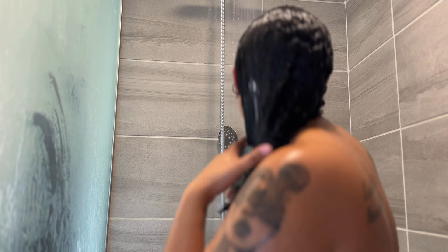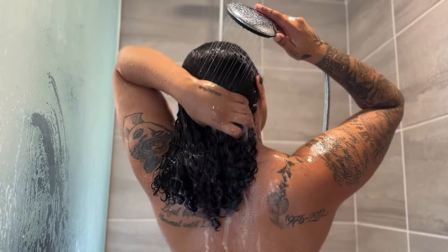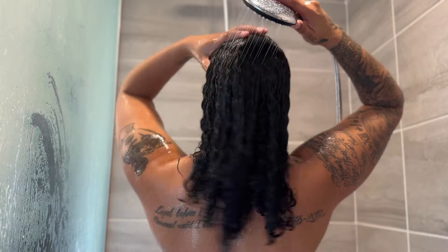So yeah, this is how my brush is looking afterwards — and if you know, you know. Curly hair is just a lot.